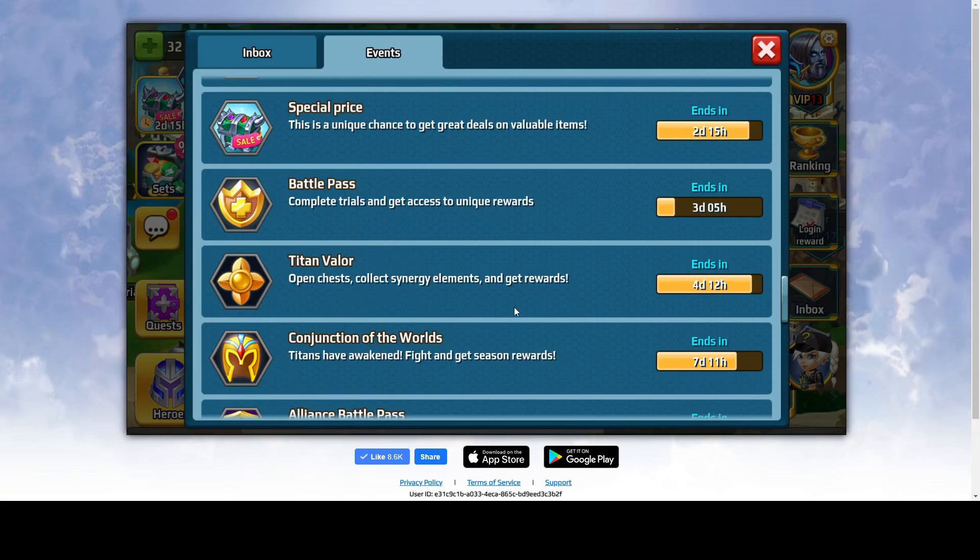Titan Wailer just came out today. It lasts for five days and it's basically related to the Titan event, but there are still some regular rewards over there. As you can see in the description it says: open chest, collect synergy elements and get rewards. So let's check it out.